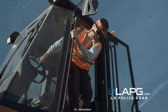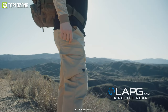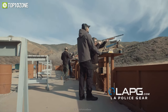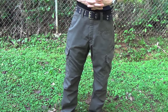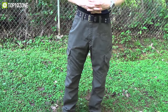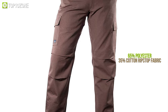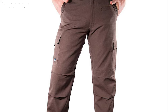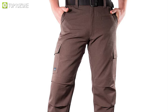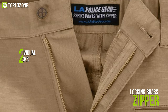Founded in 2001, LA Police Gear makes some of the best tactical pants and the Men's Urban Ops is no exception. It offers an improved fit and ultra-lightweight material while still being tough and durable, all under an affordable price point. Made of 65% polyester and 35% cotton ripstop fabric, these pants offer excellent breathability, and the elastic waistband keeps you comfortable for an extended period.